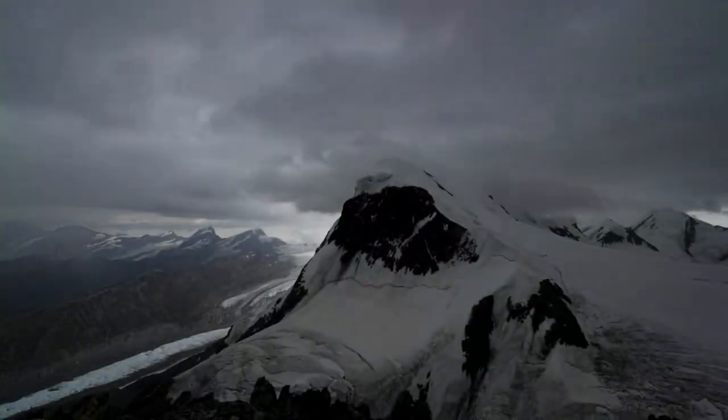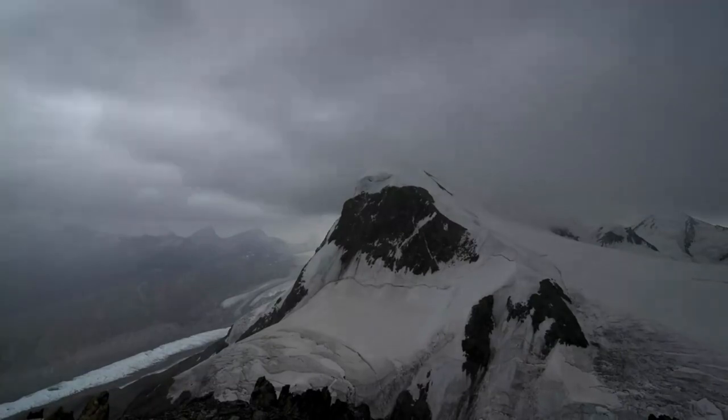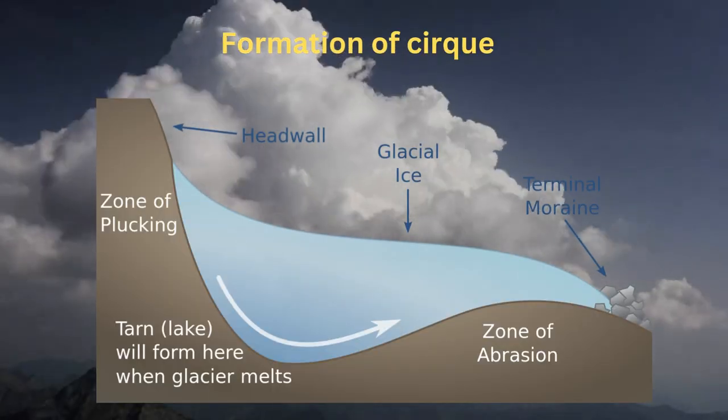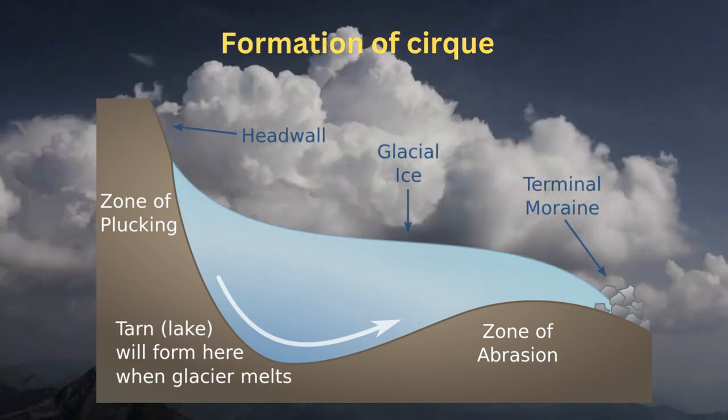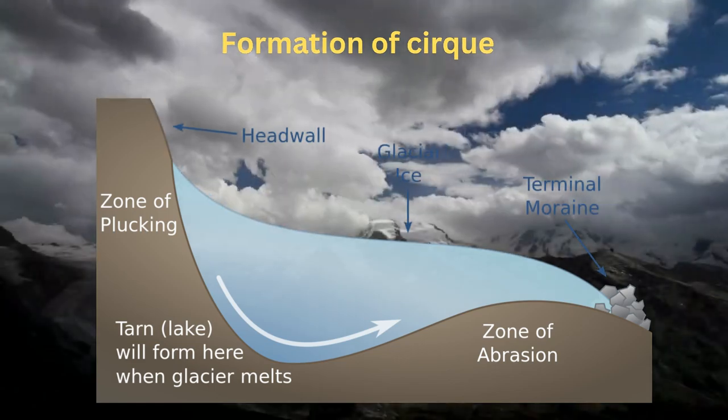The Matterhorn's iconic shape as we know it today evolved over the last million years through natural erosion processes. The mountain initially resembled a round hill covered by ice above the snow line. Freeze-thaw cycles, common in high-altitude environments, caused fractures and contributed to the formation of cirques, eventually shaping the Matterhorn's extensive four-faced pyramid.